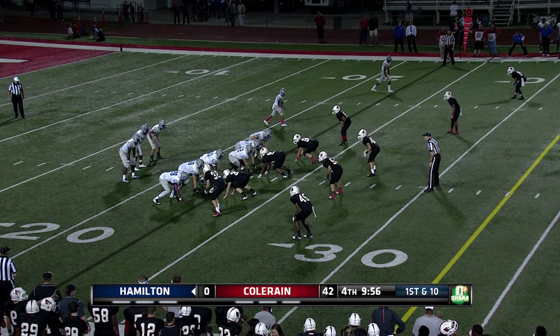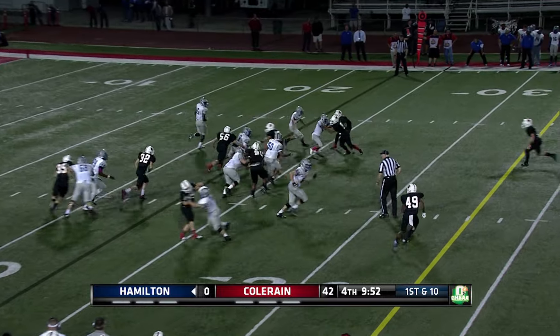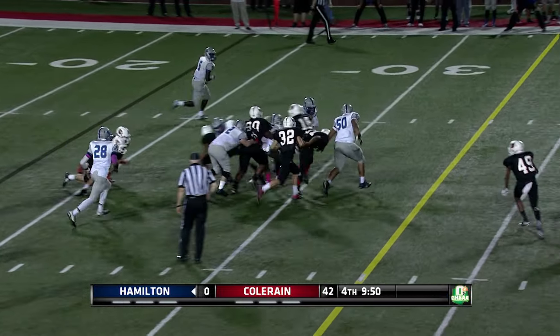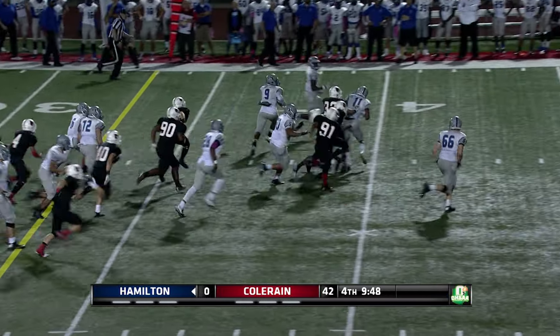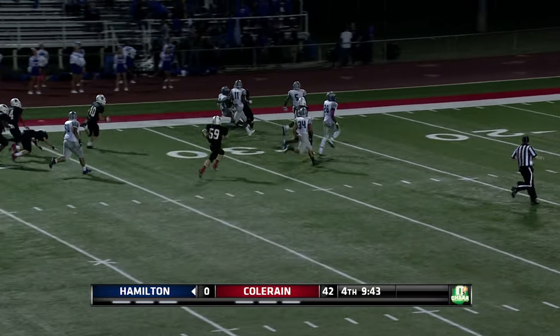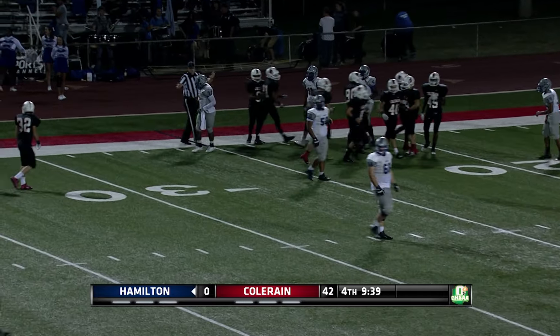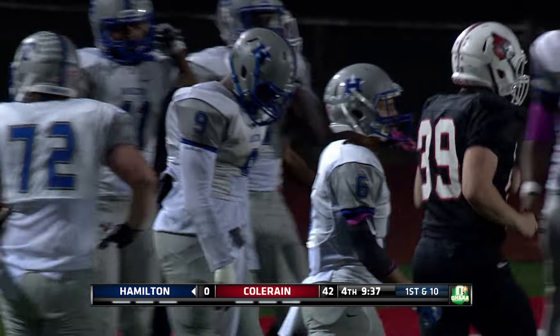First down and ten. Looks like we've got some new bodies out there as well for Big Blue. On the first down run, that is Eric Jackson who took the direct snap — he's got a big play going down the left sideline and is finally brought down near the 25 yard line. Boy, Jackson made a great spin move at the point of attack and made a great run.